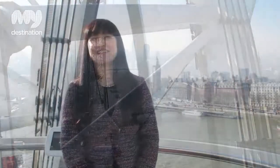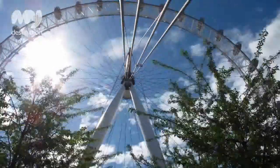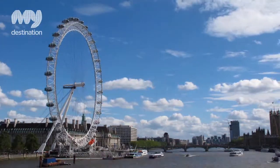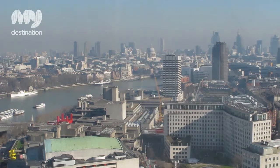The London Eye is the tallest cantilevered observation wheel in the world. It's 132 metres tall and it has 32 capsules. The wheel never stops moving — it moves so slowly that when you're boarding you literally step onto a moving capsule and straight away you're brought up really slowly over London to see the amazing views right across the city.